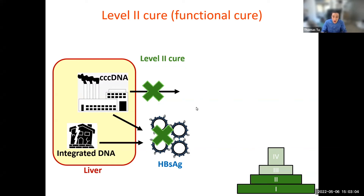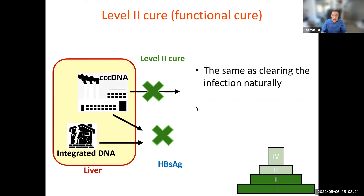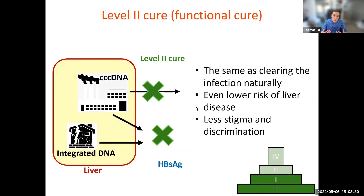A level two cure, also known as a functional cure, is level one plus the loss of surface antigen. This is the equivalent of your immune system naturally clearing the virus infection. A level two cure is also linked to better disease outcomes and also helps with clearing a lot of the stigma and discrimination associated with hep B, because so many insurance, job, and visa threats are linked to surface antigen in our current systems.